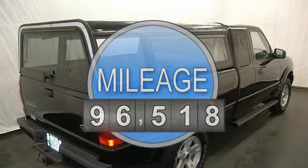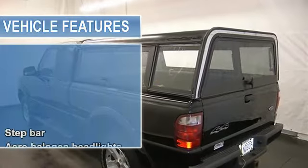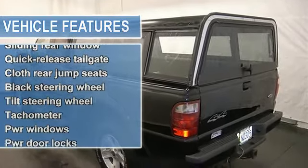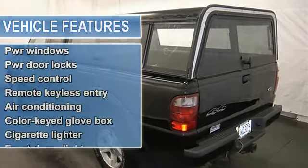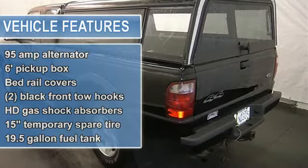Air conditioning, AM-FM stereo, CD player, 6-disc CD auto changer, power door locks, power windows, sliding rear window, tilt steering column, cruise control and more. Please call to discuss the vehicle further or just stop in.